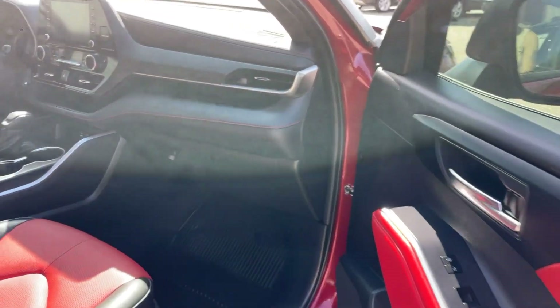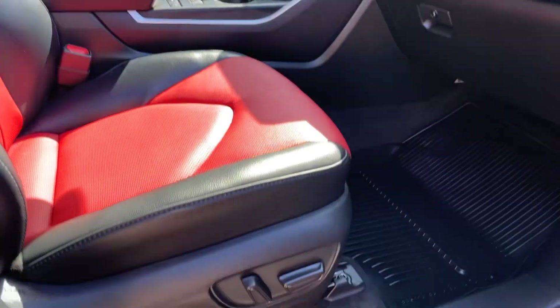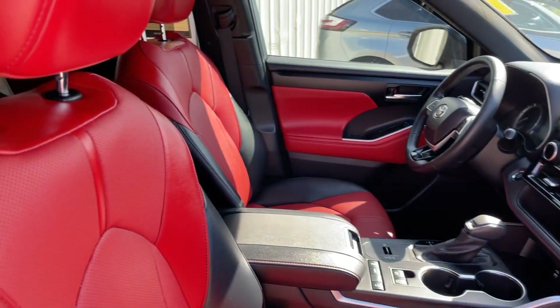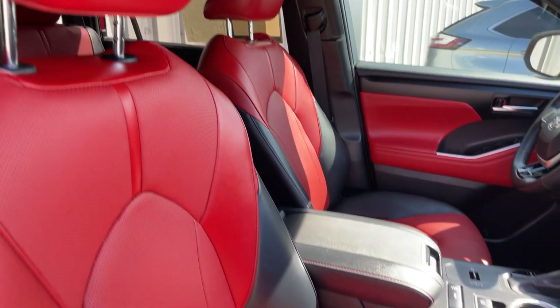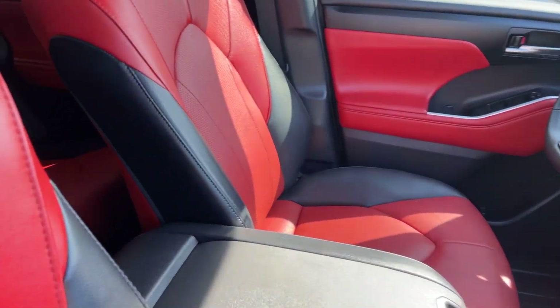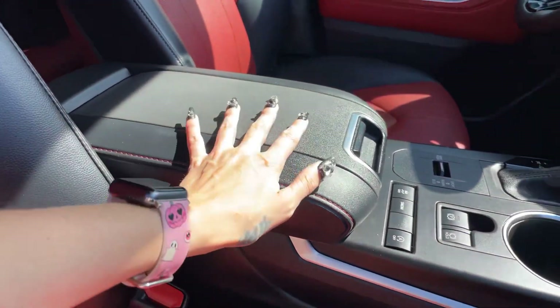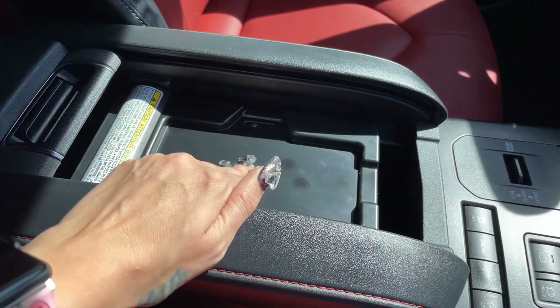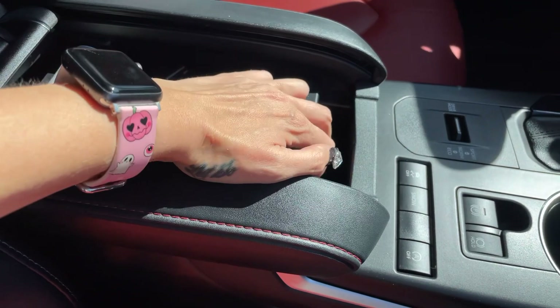Now let's take a peek at the passenger side. We do have dual power seating in the front. I love the sporty look of the red and black leather. We also have that black leather center console with tons of room for storage, and there's a wireless charger right down here.